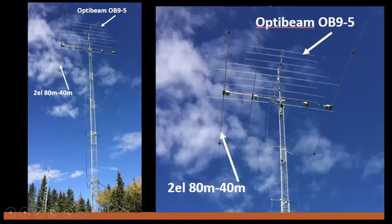These are the Yagis I have on the tower. At the bottom is the two-element 80 and 40 meter Yagi — the same Yagi I had at the city location for the low bands. Above that is an Optibeam OB-95. I don't really use that very much — it's pretty rare to find me above 40 meters.